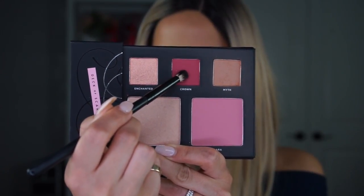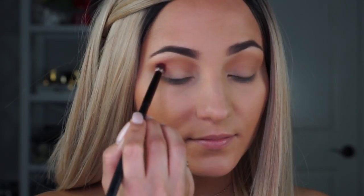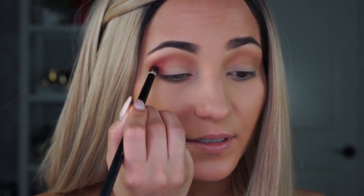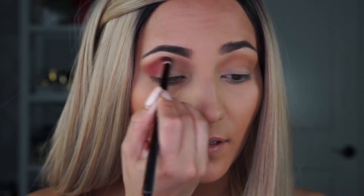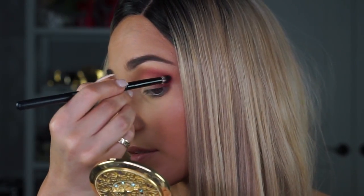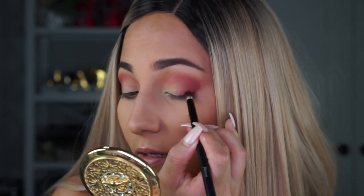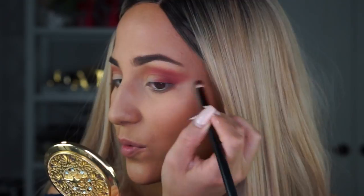Now to add some color into my crease and deepen it up on the edges, I'm picking up this gorgeous plum shade called Crown and buffing that in deep into the crease. Picking up a little bit more, I'm packing it on the corner so that the color really stands out. Now I'm going over Myth to amplify Crown, then packing even more Crown to fill up the whole corner area so it looks nice and opaque. With light pressure I'm dragging it out so we have a little bit of a point.